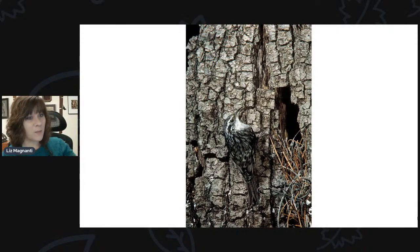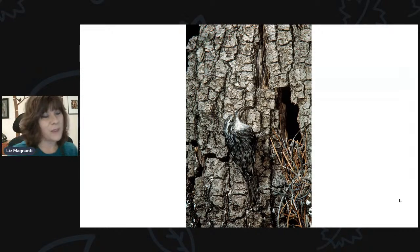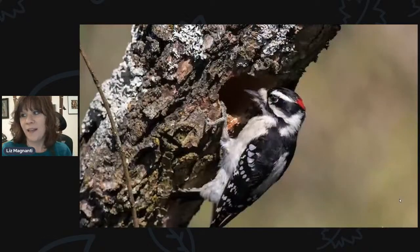We've also been talking about the brown creeper on and off this season, especially early when we saw an influx of them. Brown creepers blend in very, very well with tree bark. They're another cavity nesting species that spends their time creeping up trees. If you see a little brown bird sneaking up a tree, it's probably a brown creeper — another cavity nesting species found here in the upstate New York area.